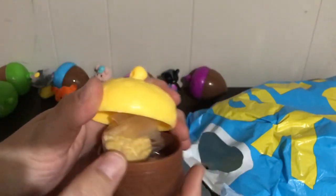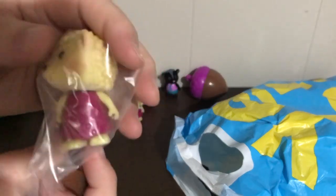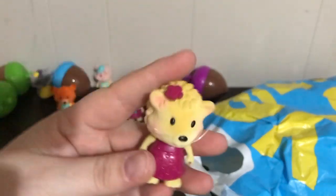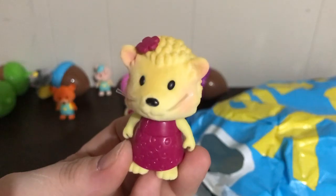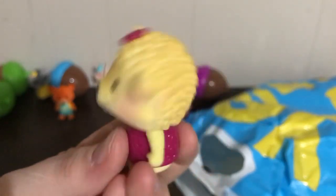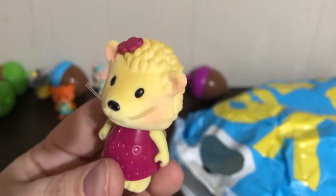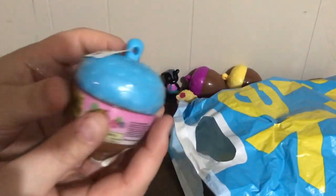Yellow — pop the top, and we got a hedgehog! A cute little hedgehog, it's a girl. If you want to work on he and she pronouns you could. Look how bumpy and cute — very cute little hedgehog.